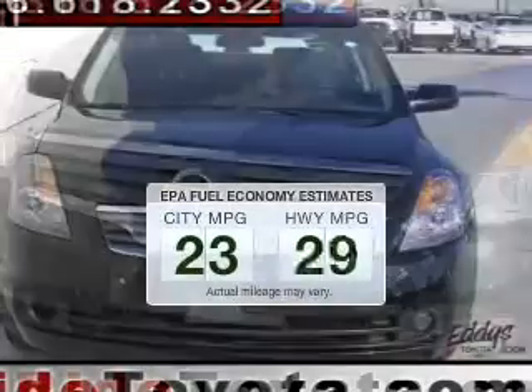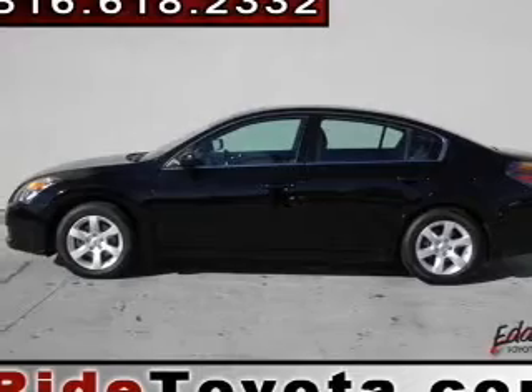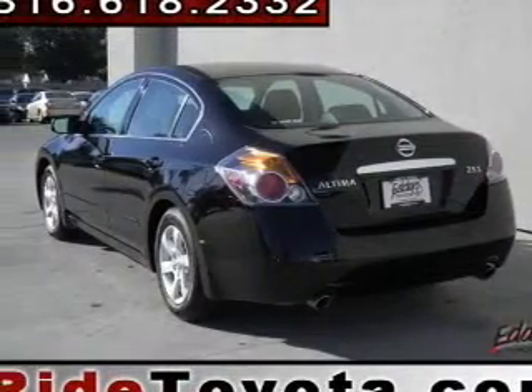Low emissions and the good fuel economy offered in this vehicle are important to you and to the environment. The powertrain includes front wheel drive with an efficient four-cylinder engine connected to a smooth shifting transmission.